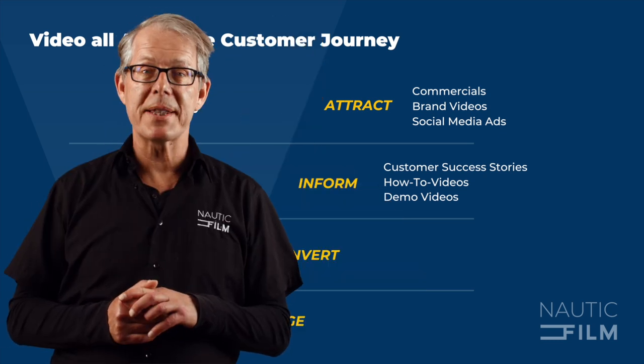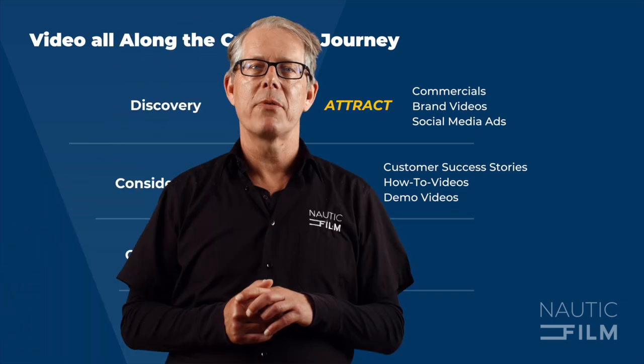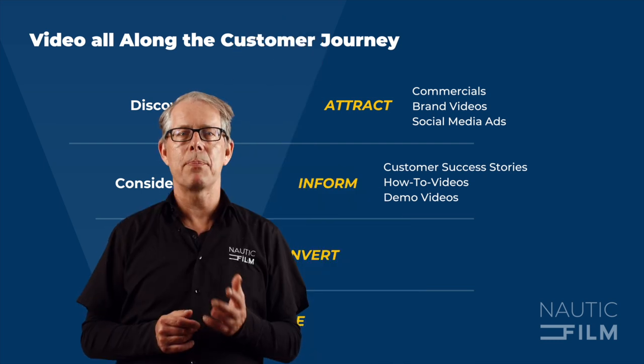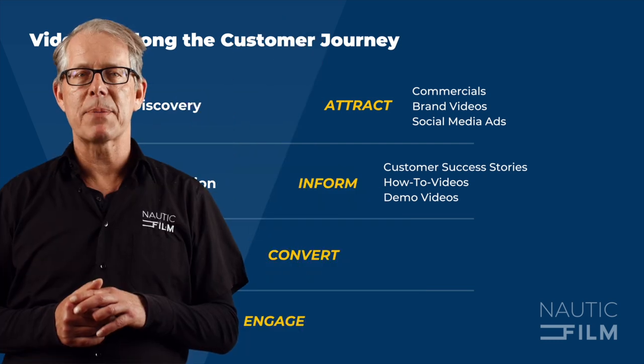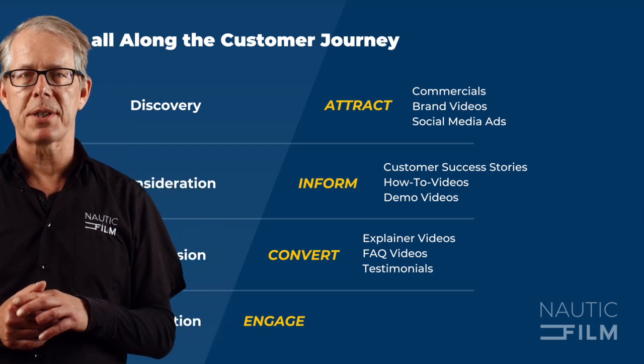Decision stage. At this stage, potential buyers are almost ready to make a purchase decision. Providing detailed information about your product or service can help them make their decision. In-depth explainer videos and testimonials are effective forms of video content for this stage. A bit of a secret weapon at this stage, particularly with complex products, is the FAQ video. Picture this: before the sales meeting, the sales team sends a video addressing the common questions shared by 80% of potential buyers. Imagine how much more efficient and productive that meeting could be.